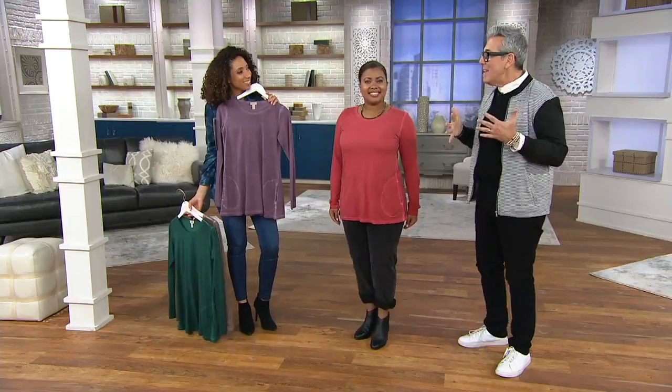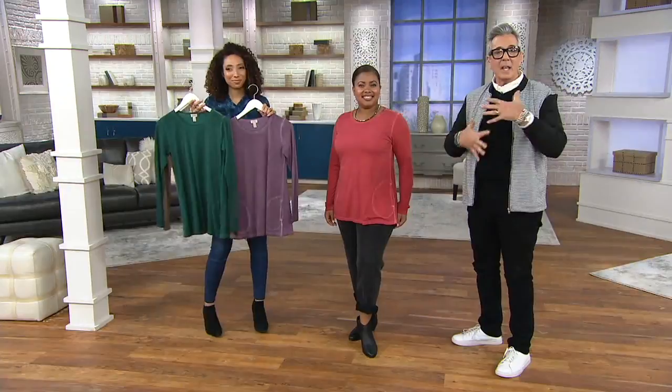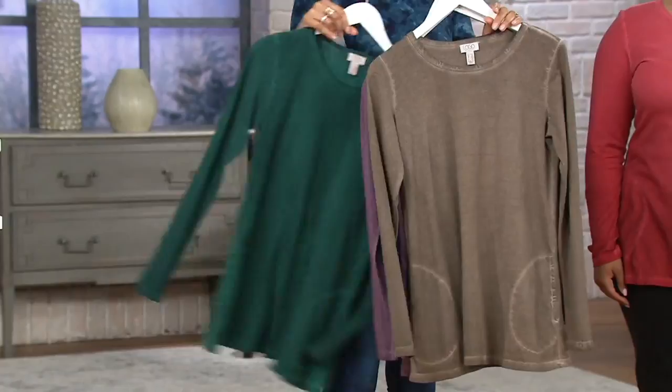Can we layer with this? Yes — this is like the layering piece of the century. You can put things over it, do tanks underneath it. It's just a wonderful staple workhorse in your closet that's going to go with everything. I think there's really a reason to have a couple of colors — especially because these colors are so unique because of this dyeing process. The Dark Pine is really catching my eye. And here you have the... Portobello. I knew it was a mushroom.